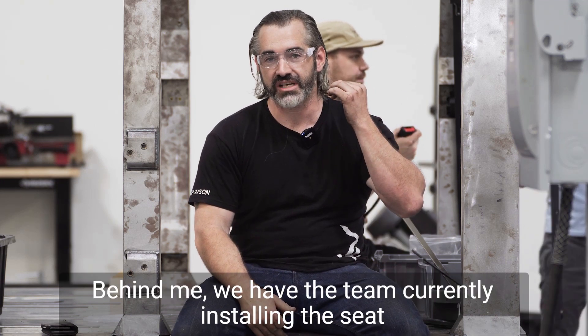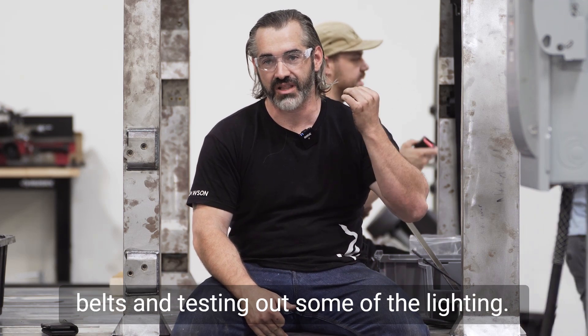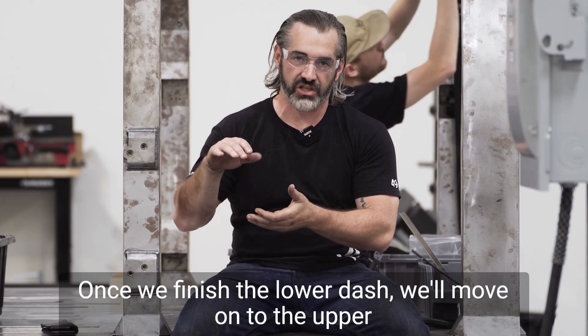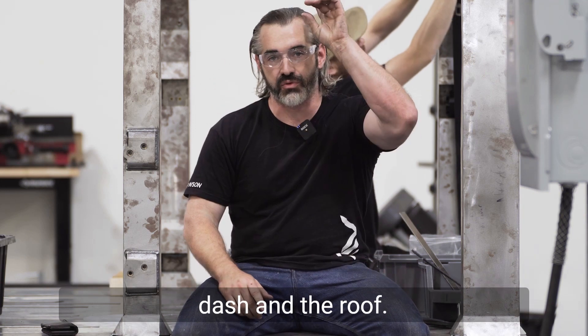Behind me we have the team currently installing the seat belts and testing out some of the lighting, and to my right Danny's throwing sparks finishing up the lower dash. Once we finish the lower dash we'll move on to the upper dash and the roof.